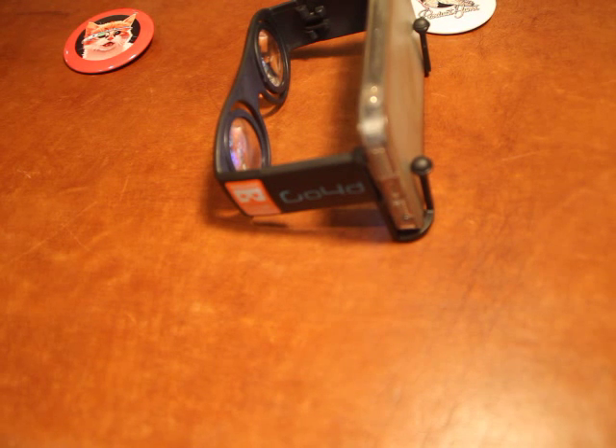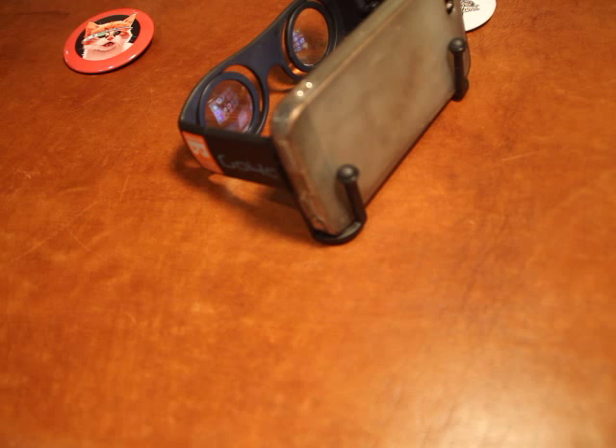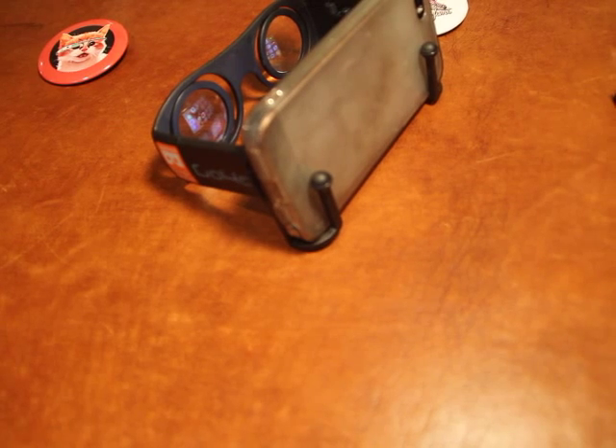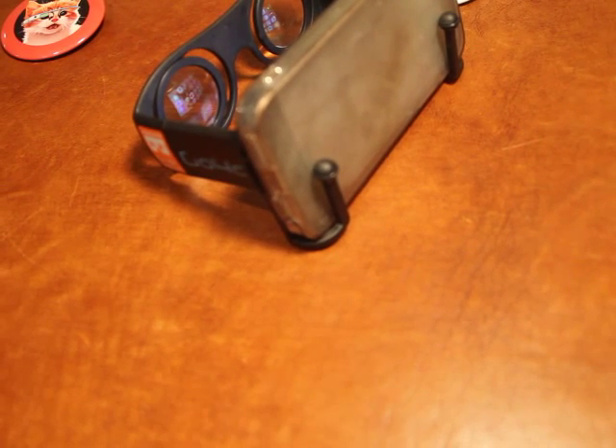These are Google Cardboard VR compatible glasses. They're like $22 on Amazon with free shipping, and they're very solid. I'd recommend getting a pair of these, or the official Google Cardboard setup that they're selling, and then trying it for yourself — because to understand how great Google Cardboard is, you really have to try it for yourself.